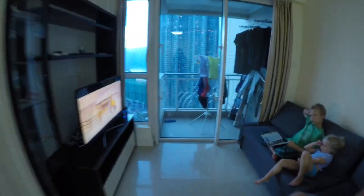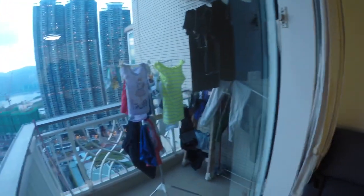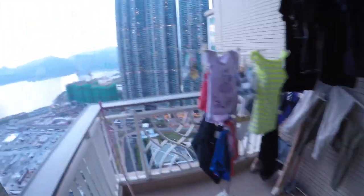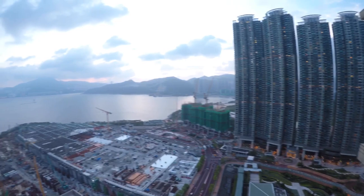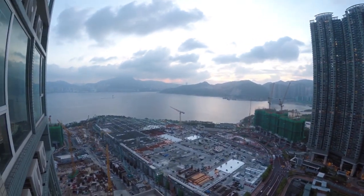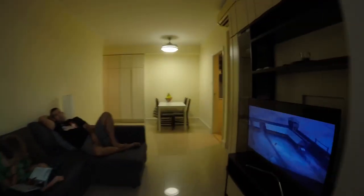If you go out on our balcony, which is primarily used for hanging laundry, I'll show you what we can see. There are a couple of other buildings over there, and then you have a bit of a view of the water, which is nice.